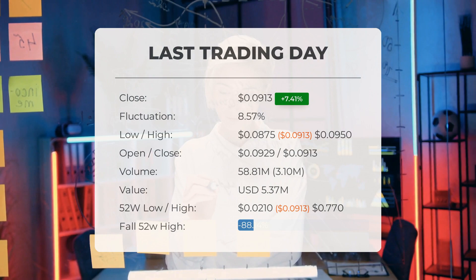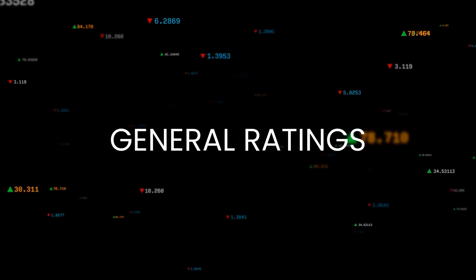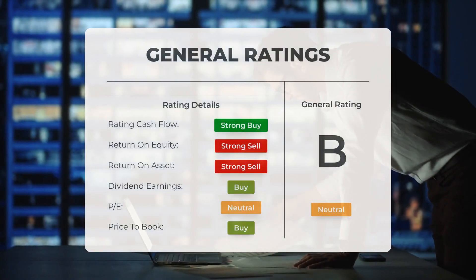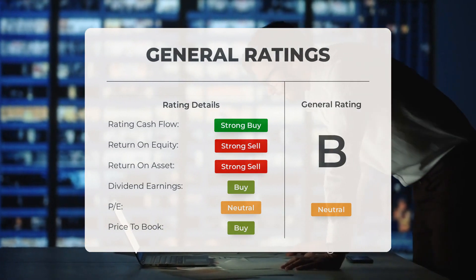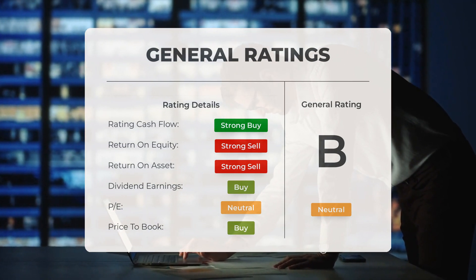Analysts have given Ideanomics stock a general neutral rating. They rate the P/E ratio as buy and price-to-book as buy. For return on investment, the analysts give the stock a strong sell rating.